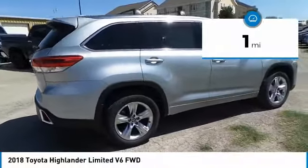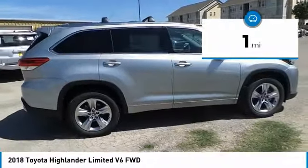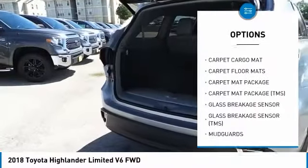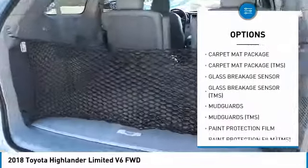This vehicle has less than 100 miles. Here are some of this vehicle's great options: carpeted front and rear floor mats, cargo net, glass breakage sensor, and paint protection film.